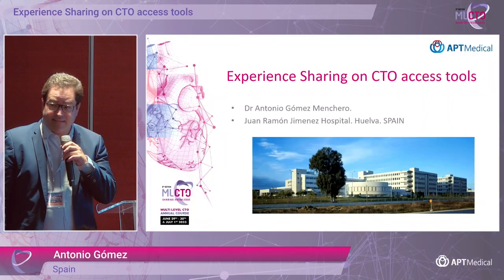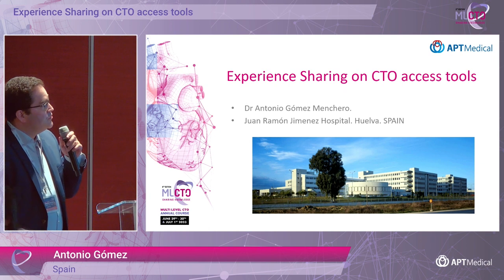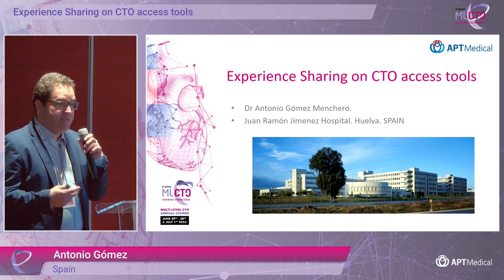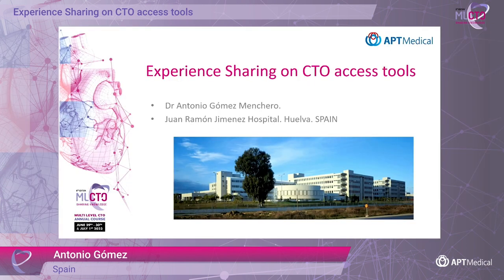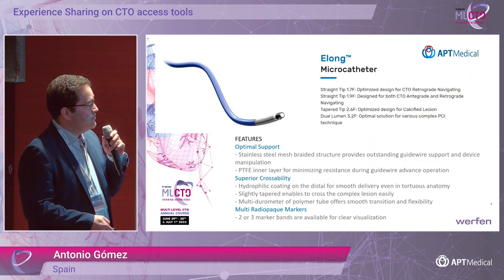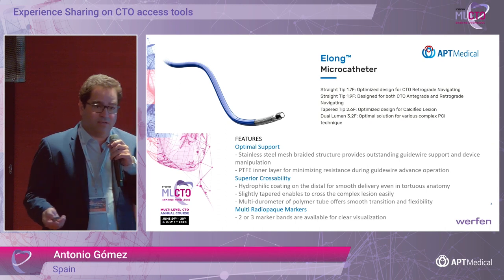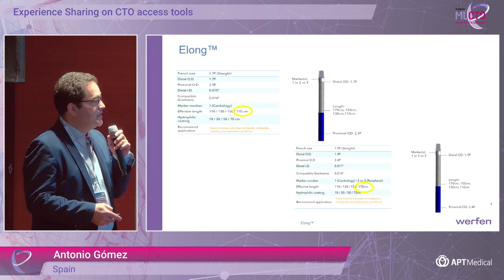I decided to share my experience in some cases with Elon microcatheters, which I've been using for years. I hope it's going to be interesting for you. I'm not going to review the techniques of the Elon because we have reviewed that very well in the last session.